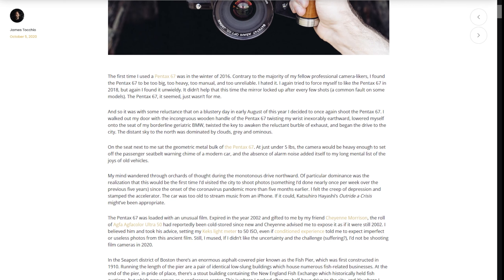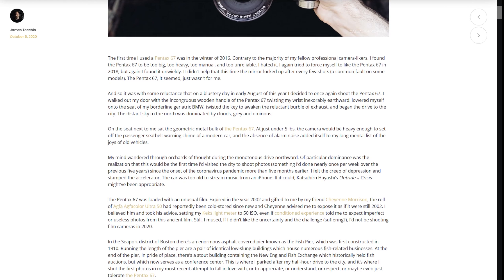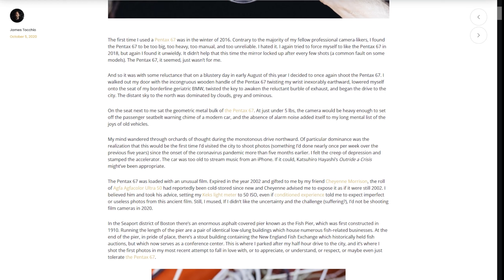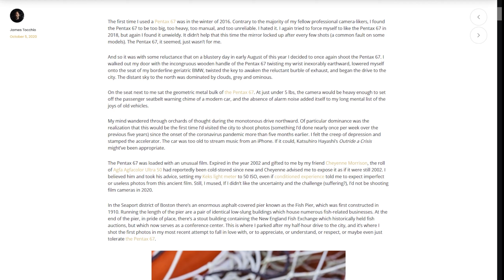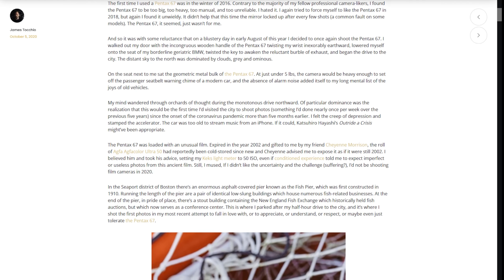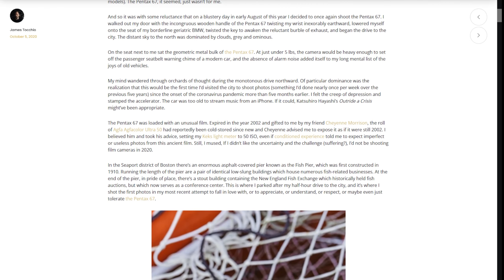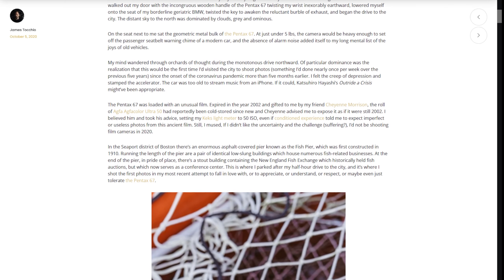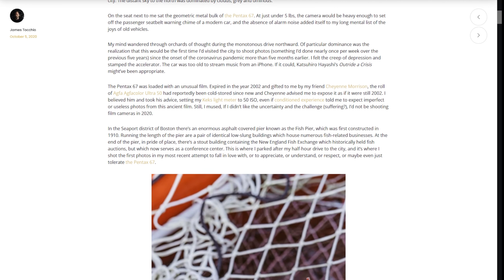I walked out my door with the incongruous wooden handle of the 6-7 twisting my wrist inexorably earthward, lowered myself onto the seat of my borderline geriatric BMW, twisted the key to awaken the reluctant burble of exhaust, and began the drive to the city. The distant sky to the north was dominated by clouds, grey and ominous. On the seat next to me sat the geometric metal bulk of the Pentax 6-7. At just under five pounds, the camera would be heavy enough to set off the passenger seat belt warning chime of a more modern car, and the absence of alarm noise added itself to my long mental list of the joys of old vehicles.